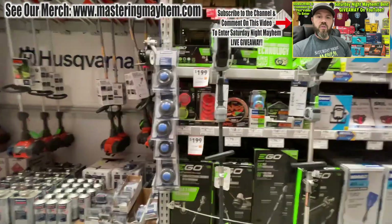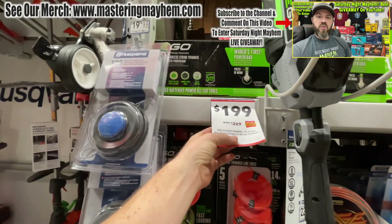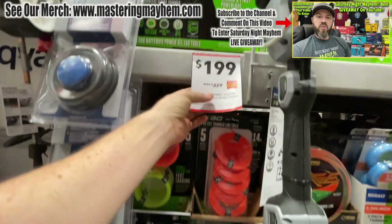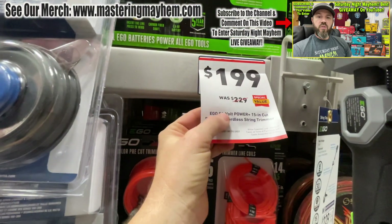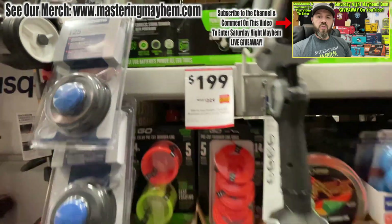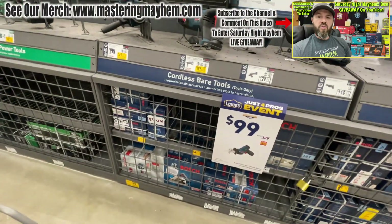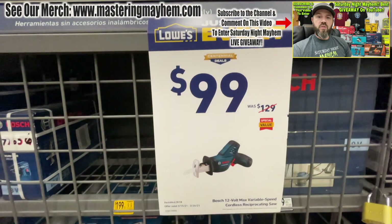They have some special value price drop-downs here on the EGO line. We have the trimmer — the 56-volt 15-inch cut brushless coil string trimmer. We're dropping it 30 bucks for you all. This is the Centennial Deals right here, just for the 'Just for Pros' event, whoever's interested in that.